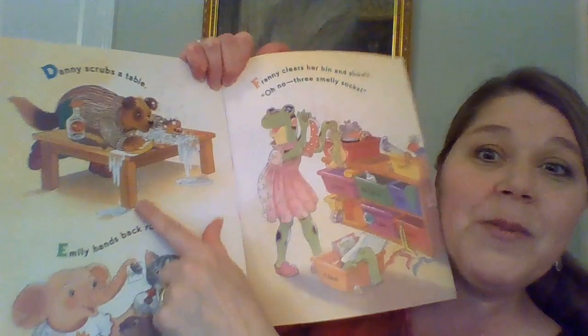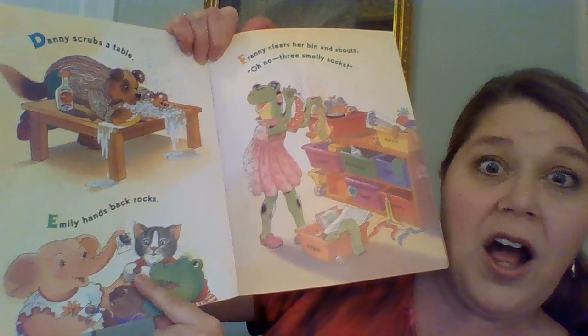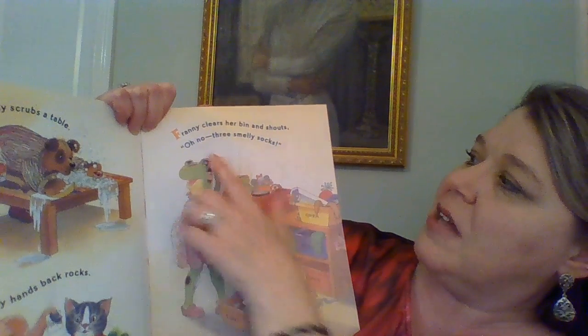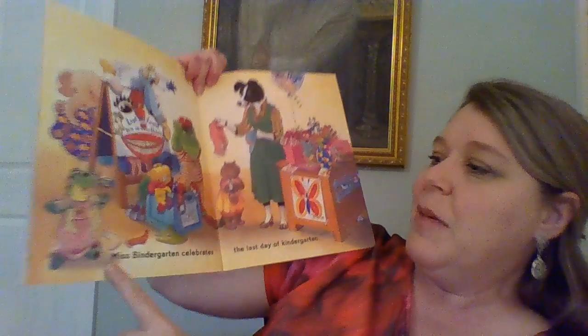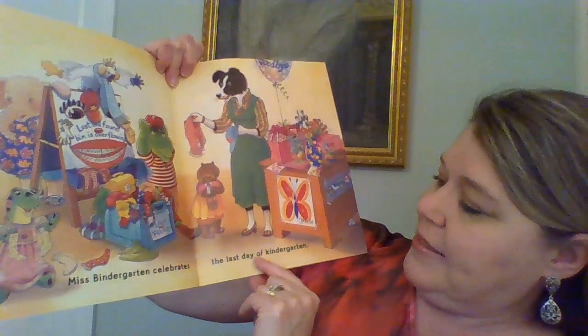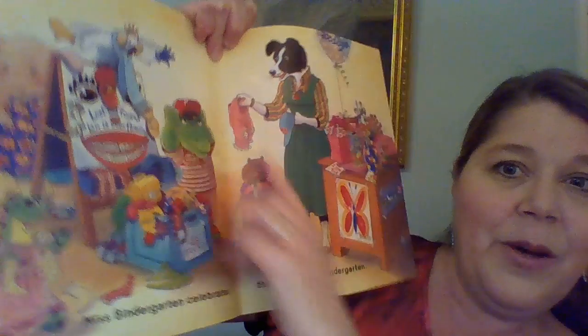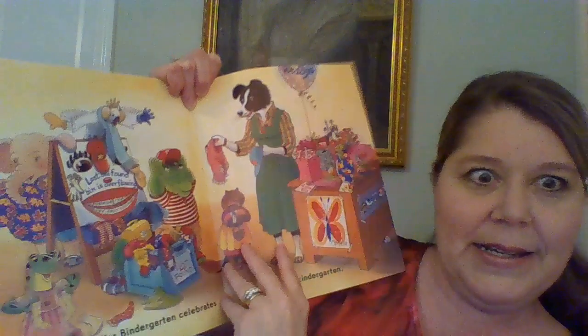D: Danny scrubs the table. E: Emily hands back their rocks. F: Fanny clears the bins and shouts, 'Oh no! Three smelly socks!' Miss Bendergarden Celebrates the Last Day of Kindergarten. Oh, look — they're getting all kinds of things put away, and look at all the presents. They really liked her.